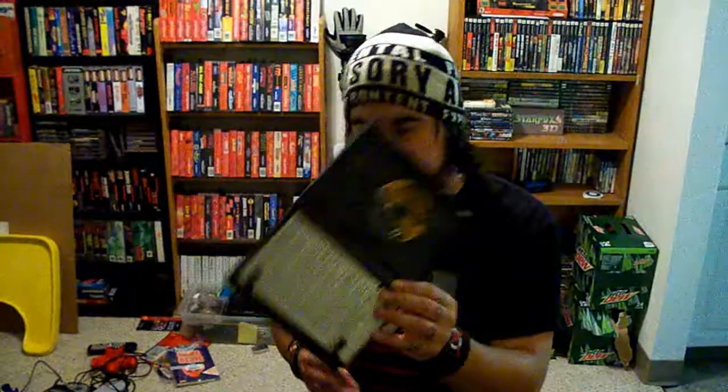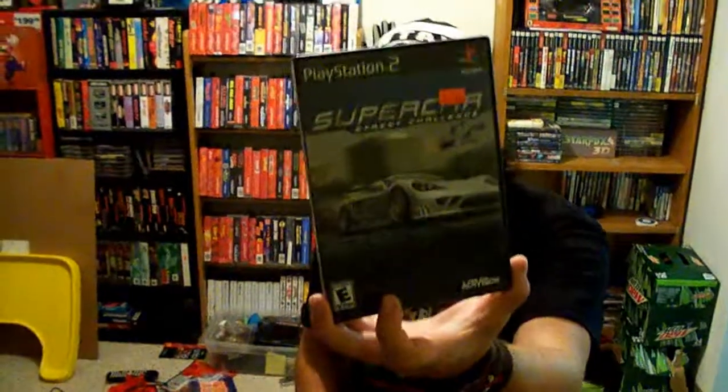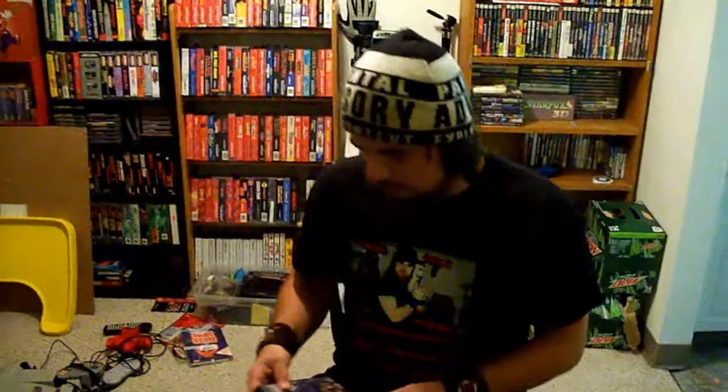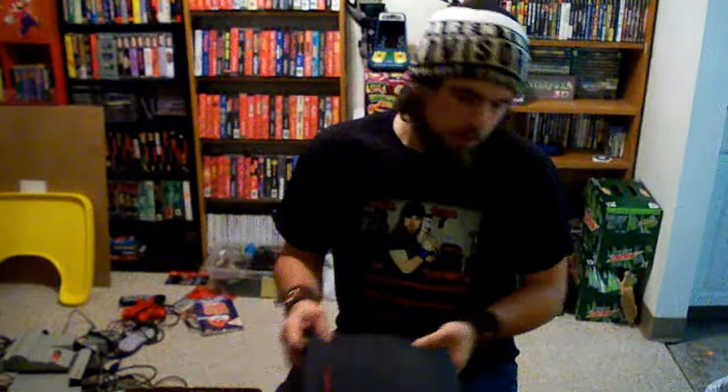Tony Hawk's Underground does not have the manual. Next was Supercar Street Challenge by Activision — I think this was going to be two bucks — and it is complete. And the best find out of all of these: I basically paid not even a quarter for this game — Pokemon XD: Gale of Darkness. This is complete. There are scratches on the back but I put it in my Nintendo Wii and tested it out, and it works one hundred percent.